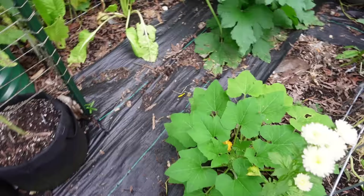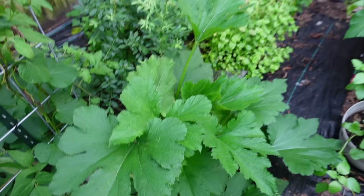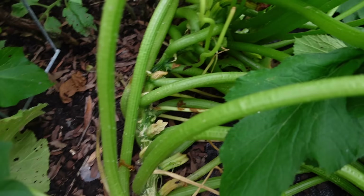Look at this zucchini plant, y'all — the leaves are huge. This is literally the best zucchini plant I have ever grown and I'm very excited. There aren't any zucchinis on it right now that have been pollinated, but I do believe I've gotten like four or five off of them, which is great for me. I don't normally do well with zucchini.